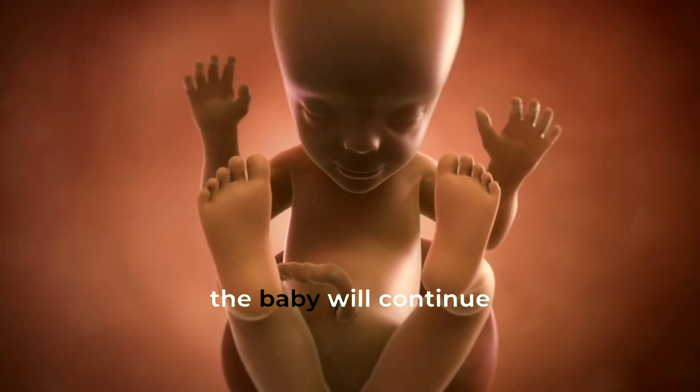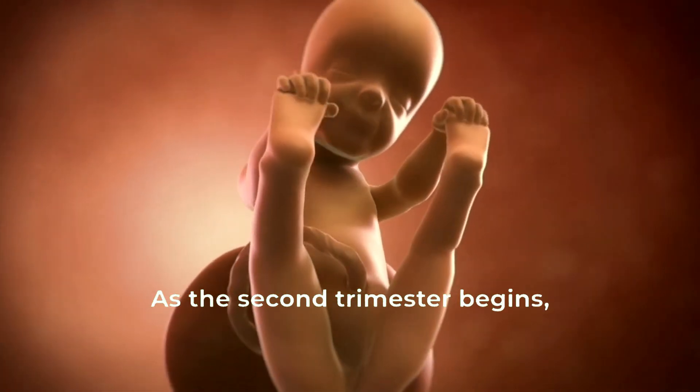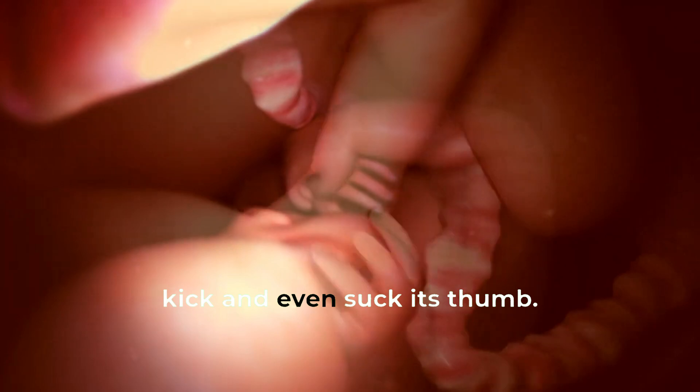Over the next few months, the baby will continue to grow and develop, getting ready to meet the world. As the second trimester begins, the baby's growth accelerates. Its senses become more refined, and it starts to swallow, kick, and even suck its thumb.